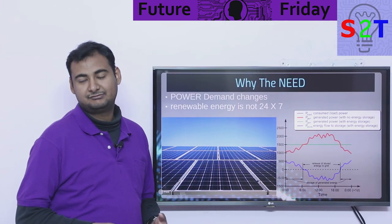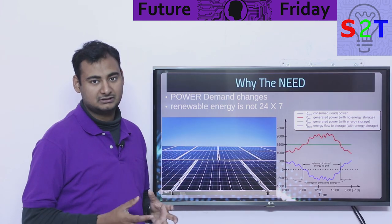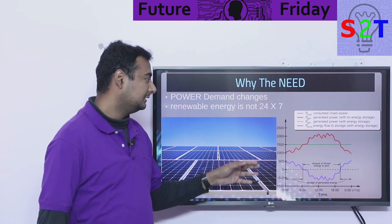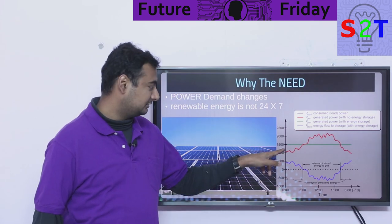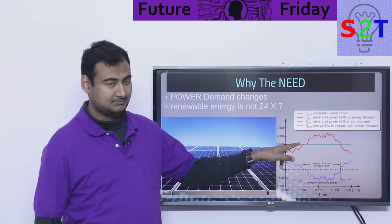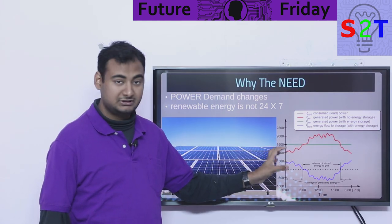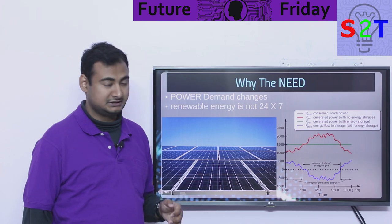Why is there a need for a giant battery for our grid? It's very simple — power demand changes. Let's say you are running a coal power plant or a hydro power plant with 1500 megawatt output. This is what we call base load power. But your demand will fluctuate a lot — during night time demand is very low, then it starts to rise, it exceeds what your power plant can provide during peak time, and then it goes back down. During this time we utilize grid storage: during low demand we store energy, and during high demand we sell that energy.